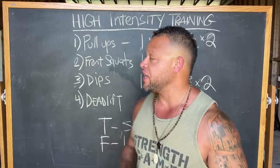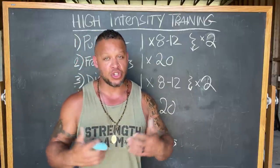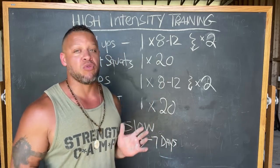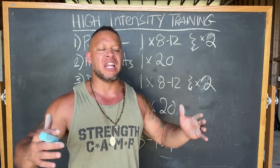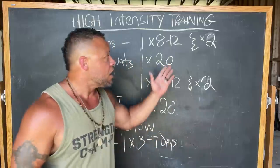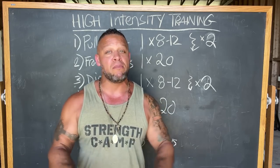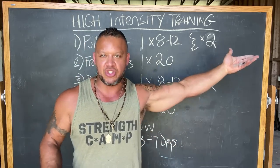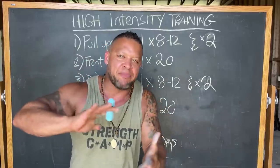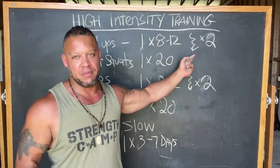Beginning with pull-ups, choose a weight you can only do 8 to 12 reps for. Latch a dumbbell onto your belt and bang out 8 to 12 reps. Once you've hit your last rep and can't do anymore, drop the dumbbell, grab a lighter one, and do as many reps as you can again. Then drop that dumbbell, use body weight, and do as many reps as possible again. Essentially, you're doing three sets jammed into one with a drop set.